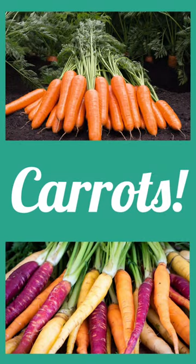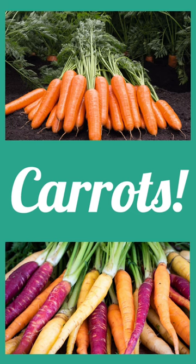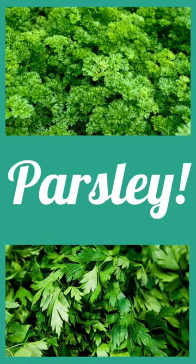Carrots will help to loosen the soil around the tomato plants and help to bring in some beneficial insects as well. Parsley attracts hoverflies, which prey on aphids and improves the tomato flavor.